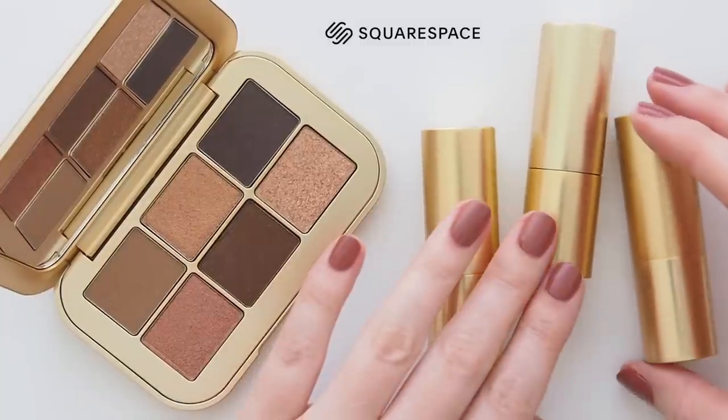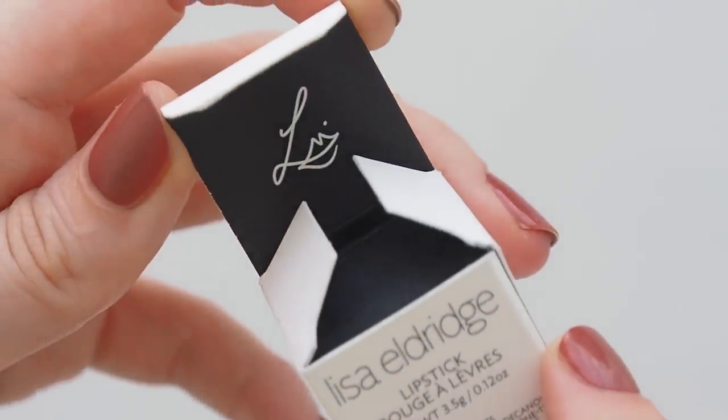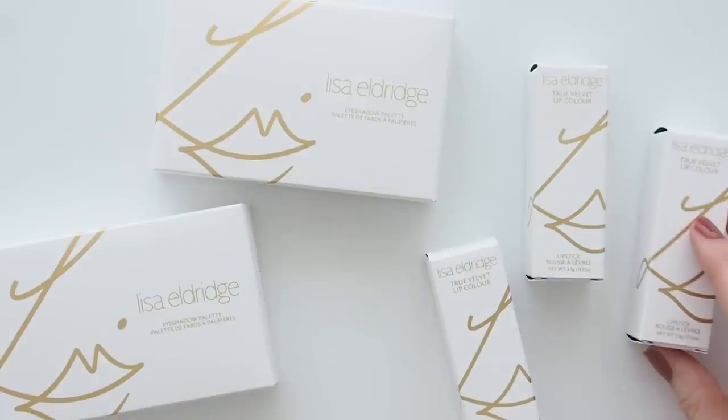This video is kindly sponsored by Squarespace. It's been great working with this website building platform again in 2022. If you don't know where to start now that Lisa's range has grown so much, you can find my favorites in a blog post on matildaronvideo.com.